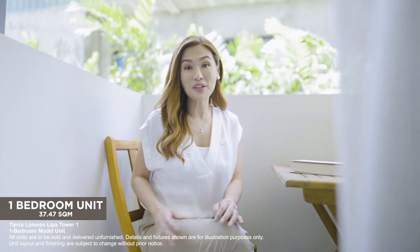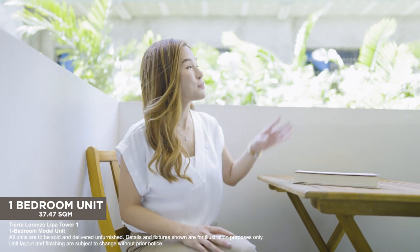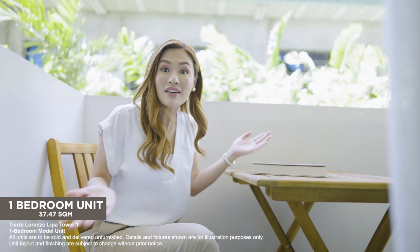All the one-bedroom units in Tierra Lorenzo Lipa Tower 1 have a balcony for that extended personal space. It also provides a lot of natural lighting. You can personalize your balcony with plants or even have a lounge chair.